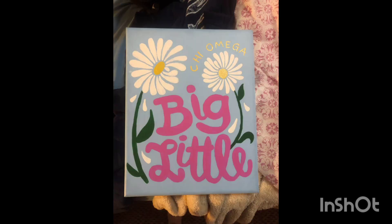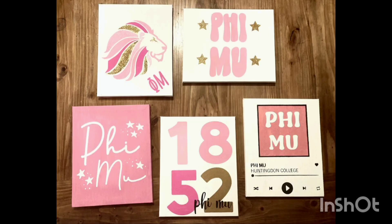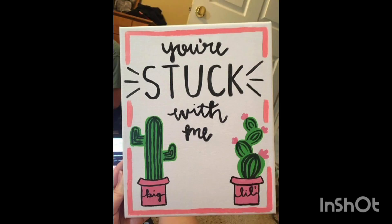Hello guys, welcome to my channel Home Decor Studio. Today I bring the idea of big and little canvas home decorations. In today's video I am diving into the art of balance with my big and little canvas home decor ideas. Whether you are a fan of grand statements or subtle elegance, I have got something for everyone. Let's get started.